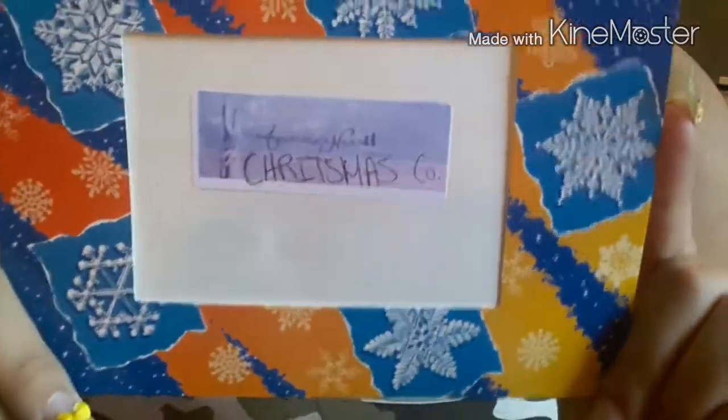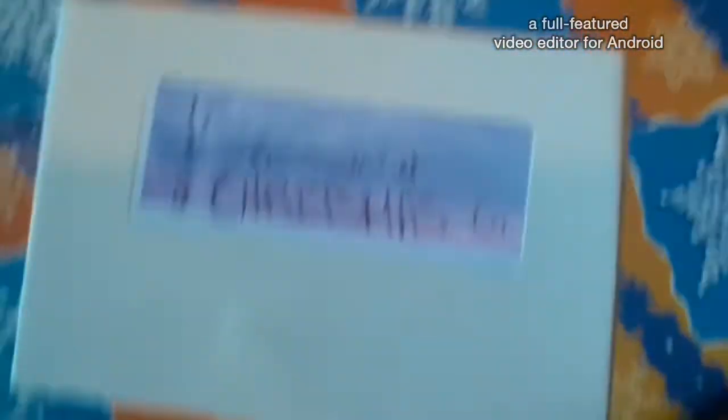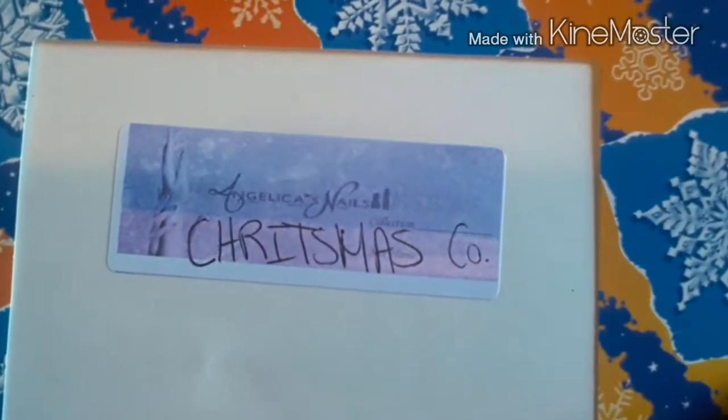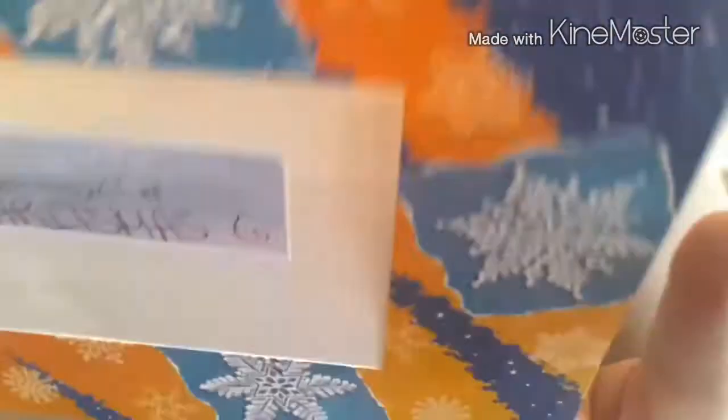So this is a collection swap — an intercambio de colección — from my friend Angelica's Nails. She sent me the Christmas collection, me mandó la colección de navidad.